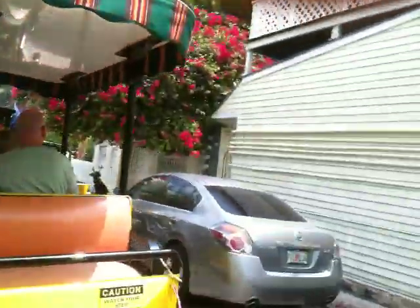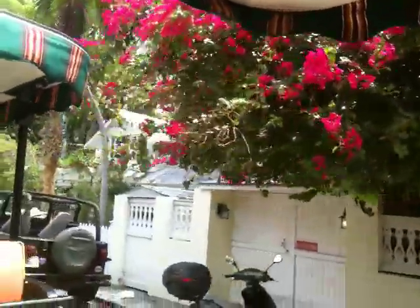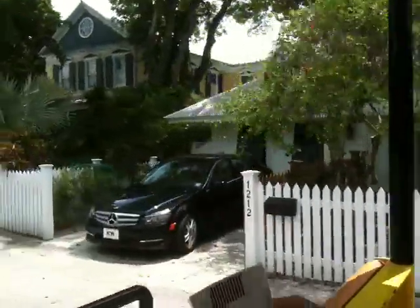Here's a bright bush on our right — this is a bougainvillea. That stuff comes in about 50 billion different colors. The colored stuff is not the flower; the flower is a little white blossom in the middle of the colored branch. You might be able to see it more clearly on the left. The orange flowers on the left are double hibiscus.